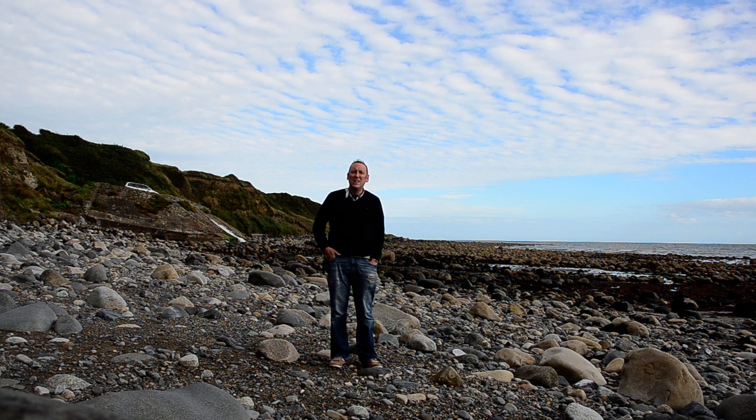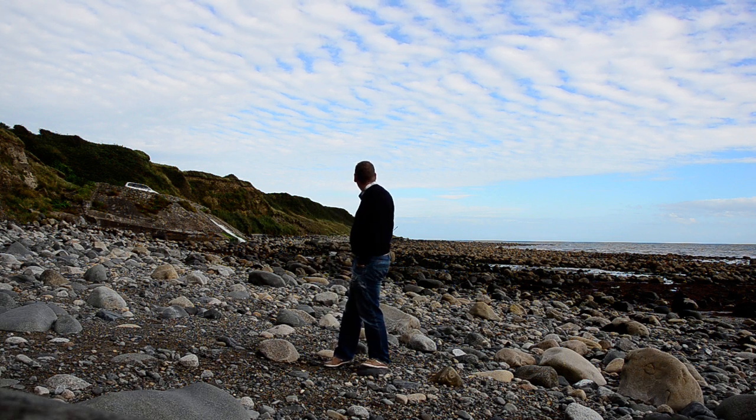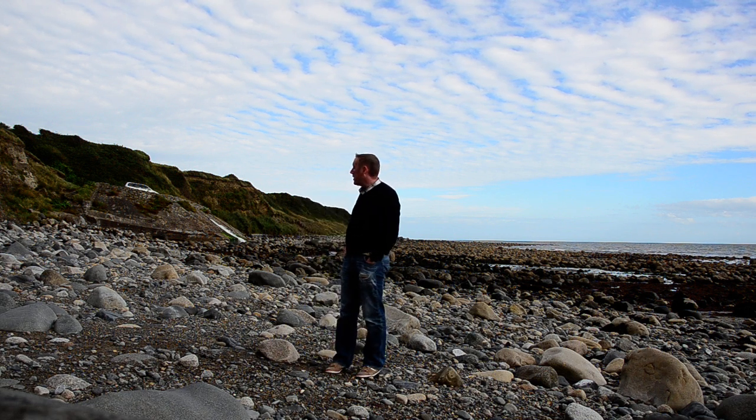This is easily one of the most extraordinary beach landscapes I've ever been to. Scattered in every direction are these huge boulders and such a great mixture of stones.